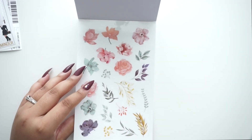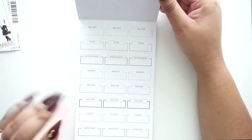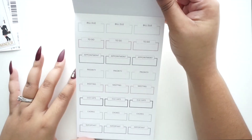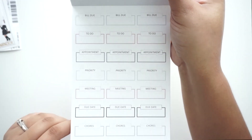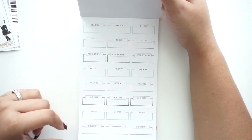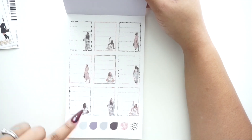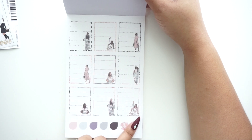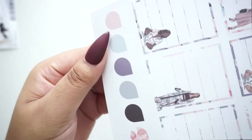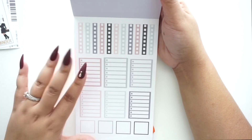I didn't know what I was going to do with my spread this week, but I'll probably use this book. Not only do they come through with cute decorative stuff, but there are a lot of functional things in here too — 'Bill Due,' 'To-Do,' 'Appointment,' 'Priority,' 'Meeting,' 'Due Date,' 'Chores,' 'Important.' Then a page of functional boxes with girls in the corner, flag stickers in a teardrop shape, and list stickers.